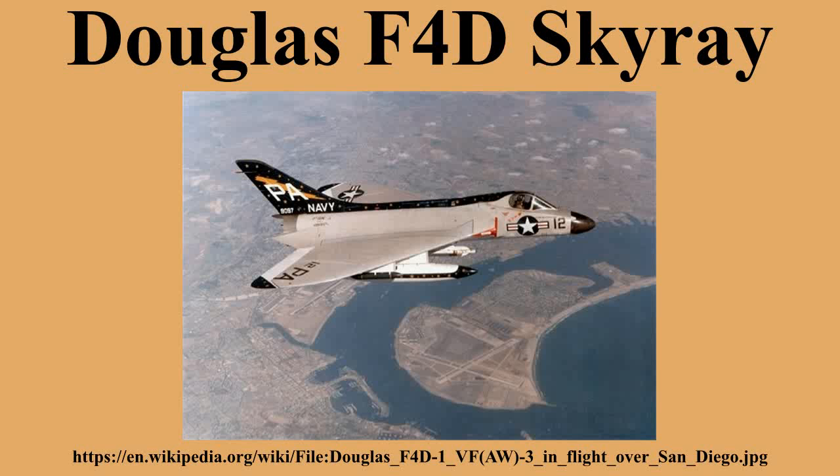Specifications from the American Fighter: General characteristics include a crew of 1, length of 45 feet 3 inches, wingspan of 33 feet 6 inches, height of 13 feet 0 inches, wing area of 557 square feet, empty weight of 16,024 pounds, loaded weight of 22,648 pounds, and max takeoff weight of 27,116 pounds. Power plant: 1× Pratt & Whitney J57-P-8/8A/8B turbojet with dry thrust of 10,200 lbf and 16,000 lbf with afterburner.